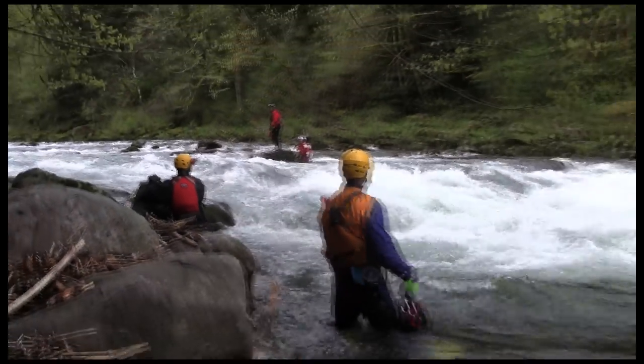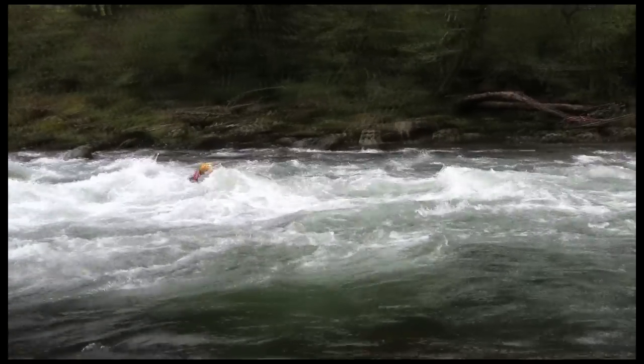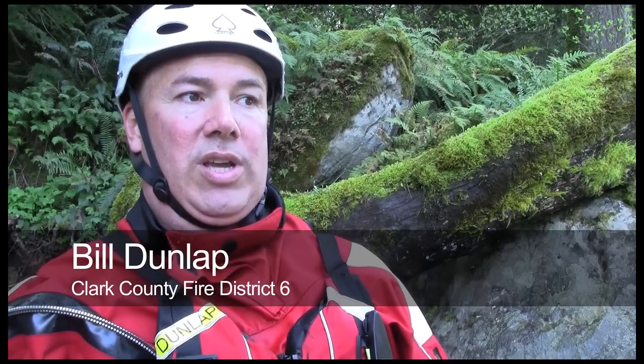There are some things we do that are low-frequency, low-risk — a throw bag operation, like what you were seeing earlier. But this is one of those things that's high-risk, low-frequency. And if your job is to go out and be what we call a live bait rescue, and get a hold of them — you don't let them go. Your job is, above all else, you never let them go.